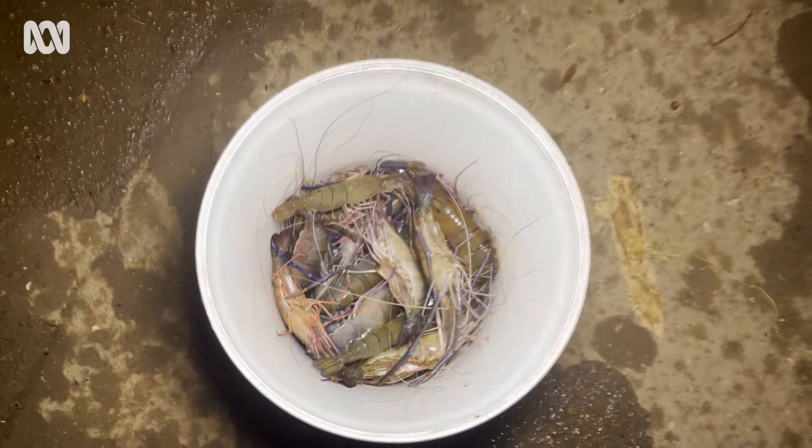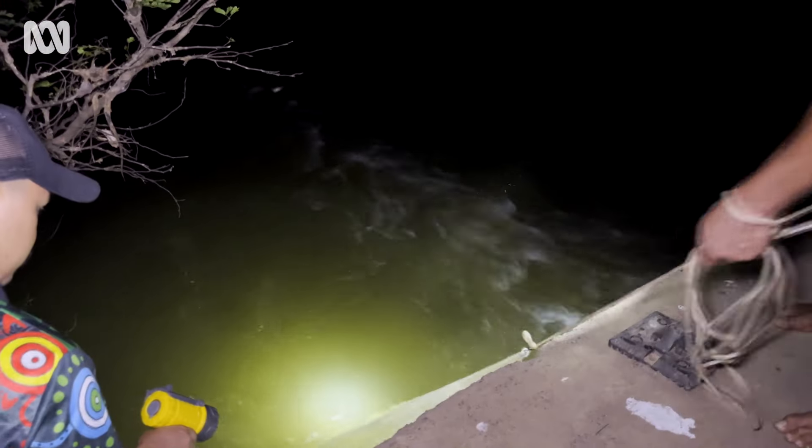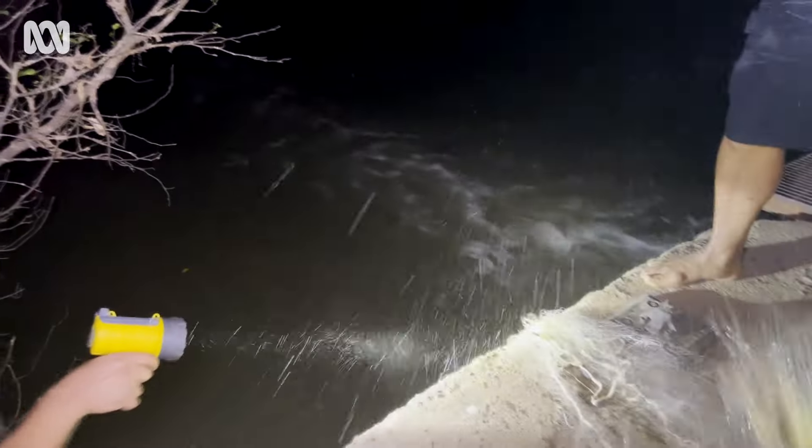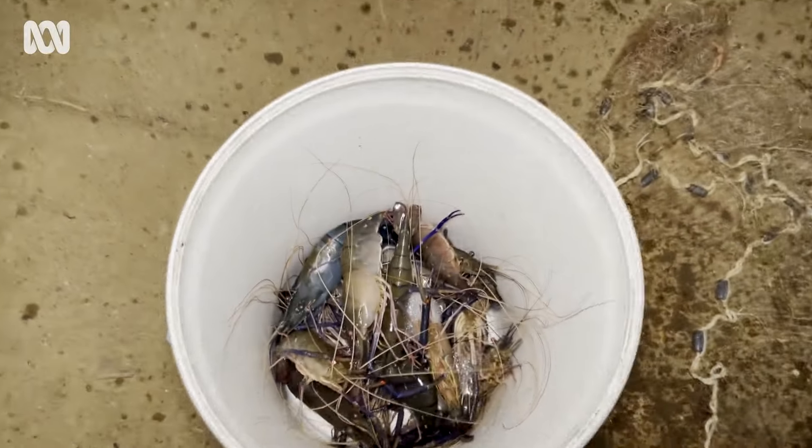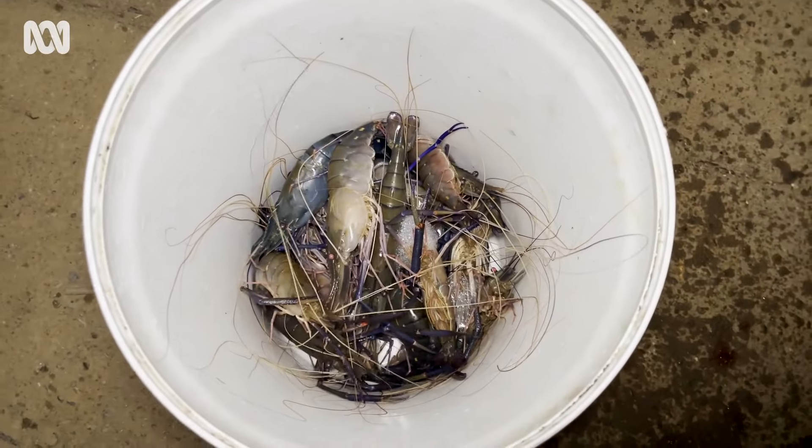Nothing affecting their health in terms of industrial pollution or anything, and plenty of tucker, and the best water you can get — oxygenated water. Everything's bigger in the Gulf, in the Barrow of the Crocs.